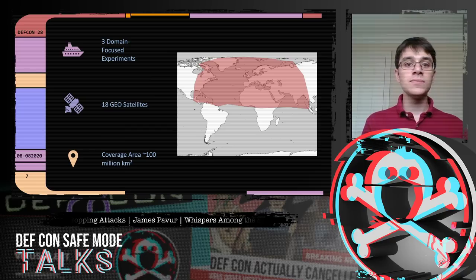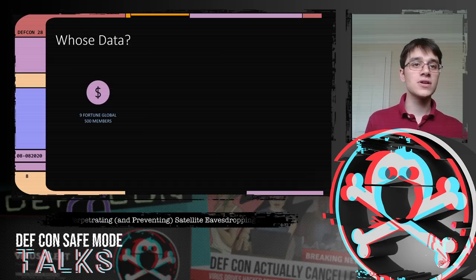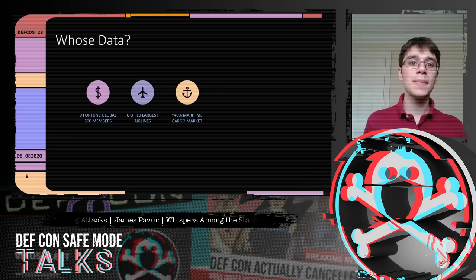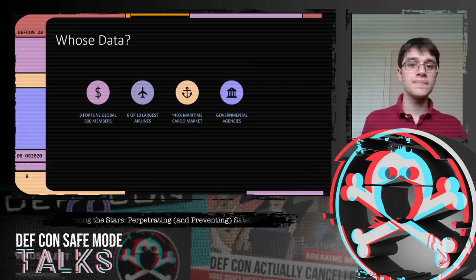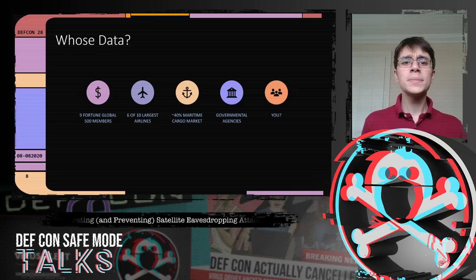In all 18 feeds, we identified deeply sensitive internet traffic — whether transmitted using protocols with known issues from 2005, or newer replacement protocols. We saw sensitive information from nine Fortune Global 500 members, traffic from passengers on six of the ten largest airlines by passenger count, maritime companies representing 40% of world cargo shipping capacity, government agencies including an Air Force jet belonging to a North African country, and even regular people browsing Wi-Fi on a cruise.